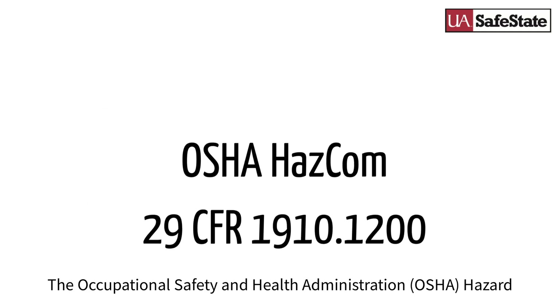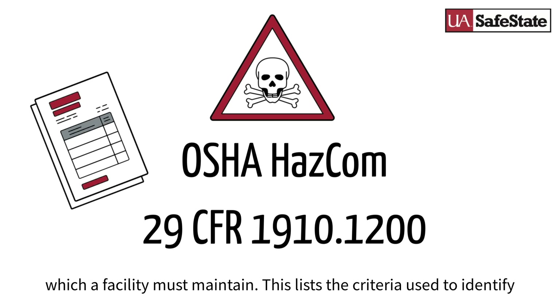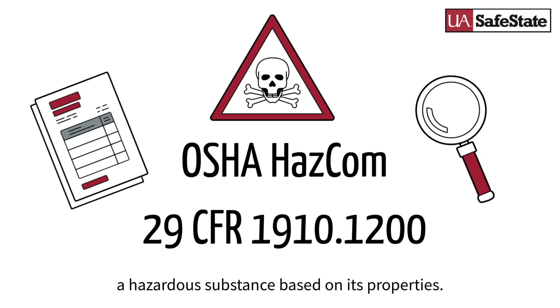The Occupational Safety and Health Administration Hazard Communications Standard requires hazardous chemicals to have an SDS, which a facility must maintain. This lists the criteria used to identify a hazardous substance based on its properties.